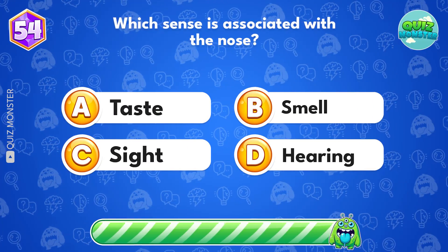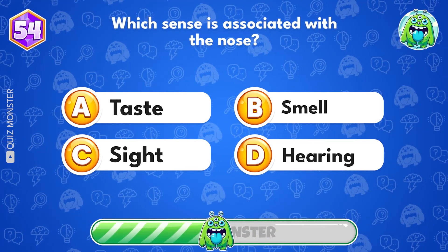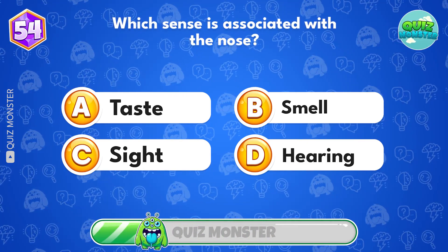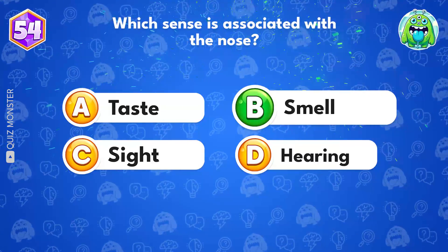Which sense is associated with the nose? Smell!